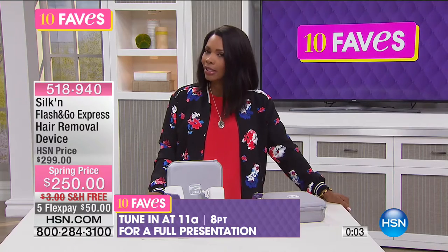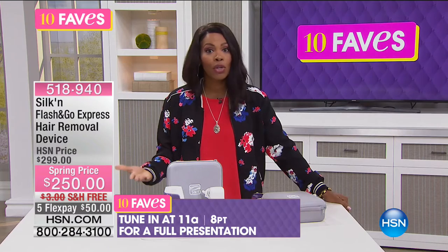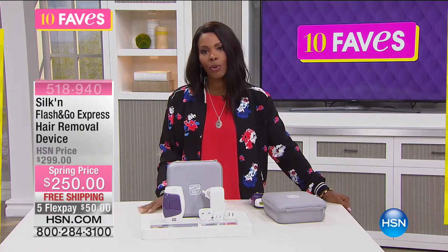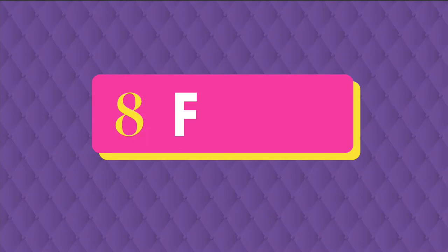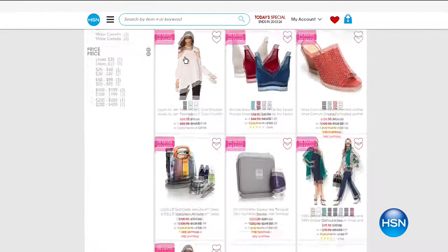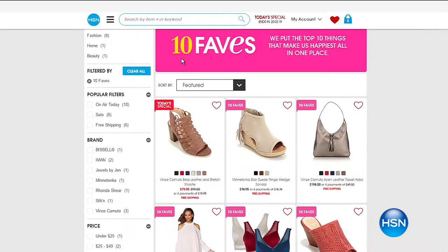But if you're curious, if your interest is piqued, I say go ahead and get it. You can definitely tune in for the 11 a.m. presentation to see and hear more detail — I know this was pretty quick. It's one of our faves, which means it's going to be one of your faves. If you miss any of our 10 faves, go to hsn.com, click the 10 faves button, watch presentations and shop right there.